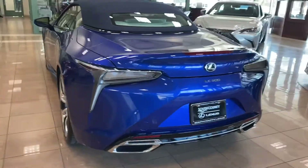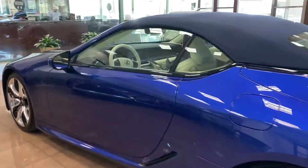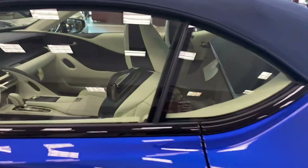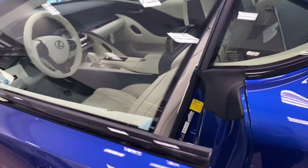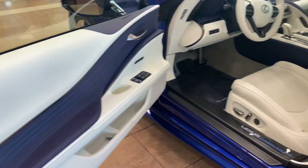I think the blue is just beautiful. This is the only one that's going to come with a matching blue top and have this white leather interior. Even the last Inspiration Series didn't have a white steering wheel either, so I think this is just gorgeous.